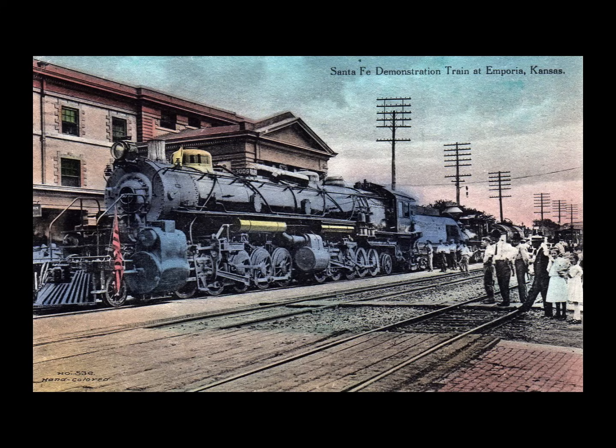The Santa Fe 3000s were the pioneering 2-10-10-2 double decapod type locomotives. Only one other railroad actually built them — the Virginian, which we've already covered. Unlike the Virginian models, the Santa Fe design was wrought with problems. One of the most notable features was their 111,600-pound tractive effort, which was almost unbelievable at the time.